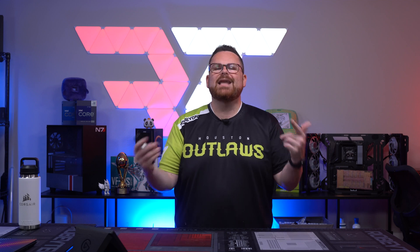Speaking of fans, are you a fan of this content? Then hit that like and subscribe button so we know you like this kind of content and we can make more. Also let us know in the comments below if there's other content you'd like to see us make.